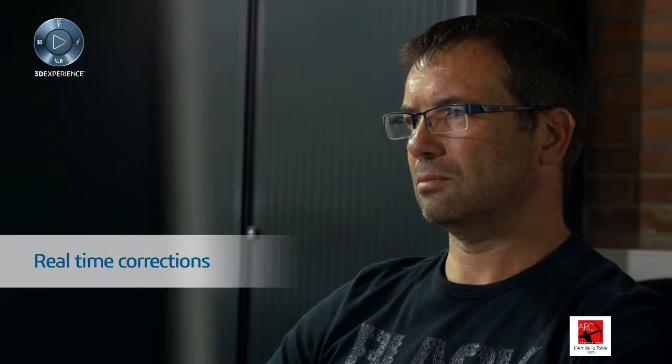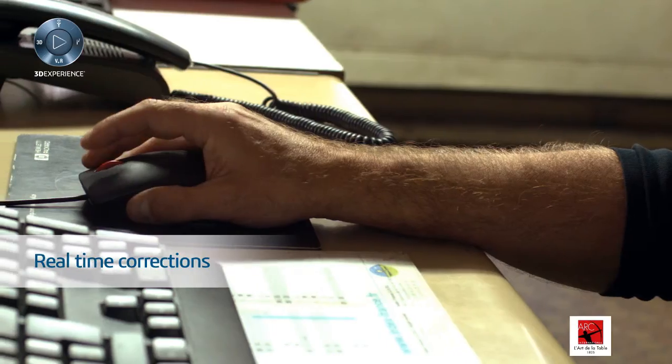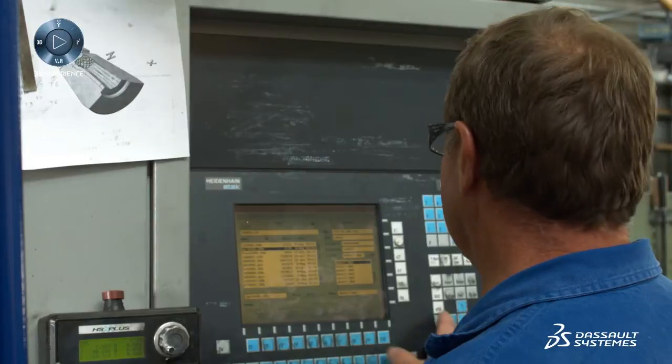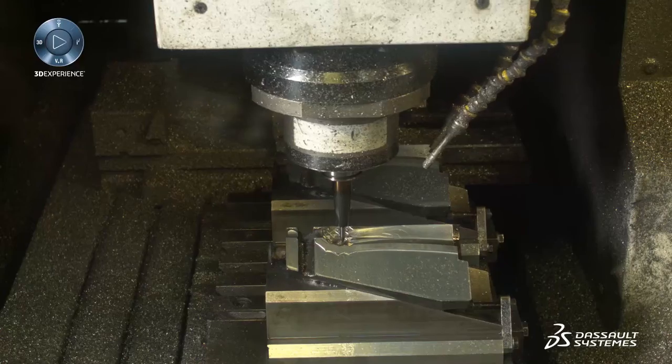By implementing Inovia, we can really share work at a distance without having to copy files, send the file, correct, resend, etc. Corrections are made in real time directly by the users. And if we have to send it to the machining shop for molds, it's done practically automatically and transparently.